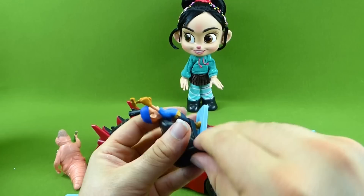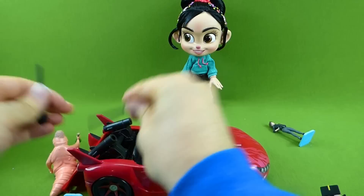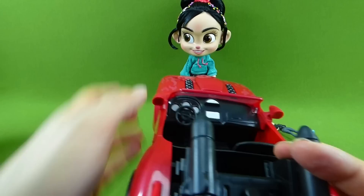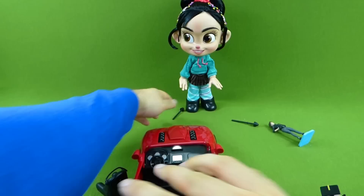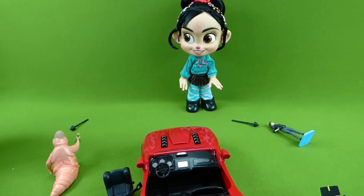This car is totally awesome. I want to see how accurate we can get with these rockets. I'm going to put these in and see if we can hit Vanellope. Three, two, one — fire! We got her foot. Ready? Three, two, one — fire! We missed. Let's try again. Three, two, one — fire! We got her right in the chest! Good shot.